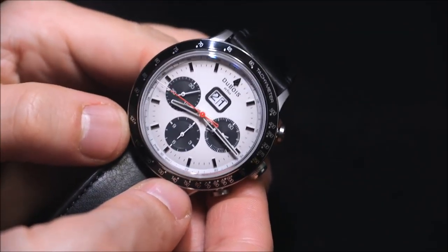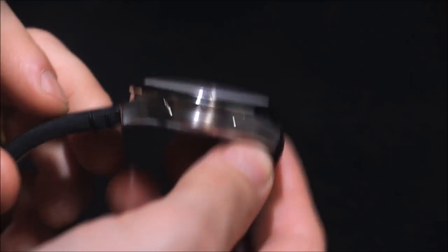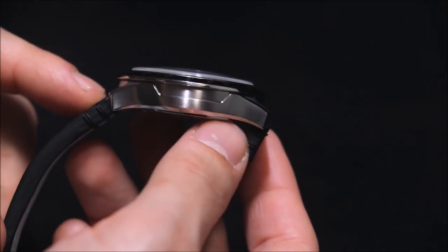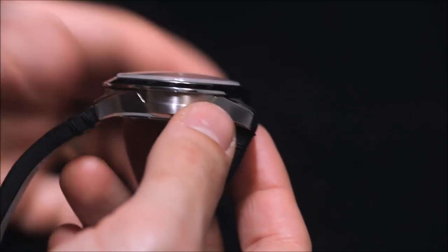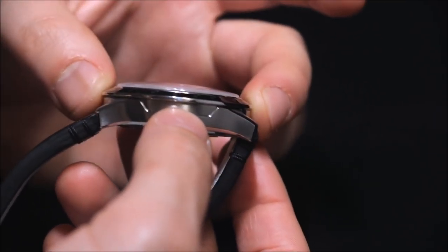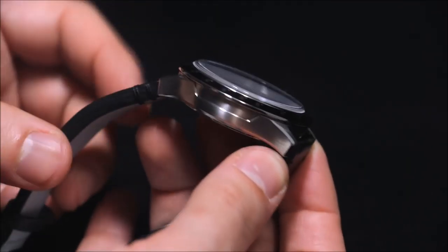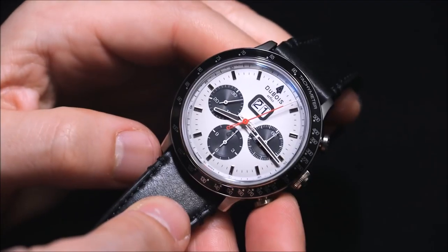It's very Speedmaster-ish in the look — I'll admit it. It's not just the bezel; it's the way the case is constructed. If you look at the side of an Omega Speedmaster, you'll see the same lip that comes out that the bezel sits on. There aren't a lot of watches that have that — it's mostly the Speedmaster and something like the DFB-005-02.